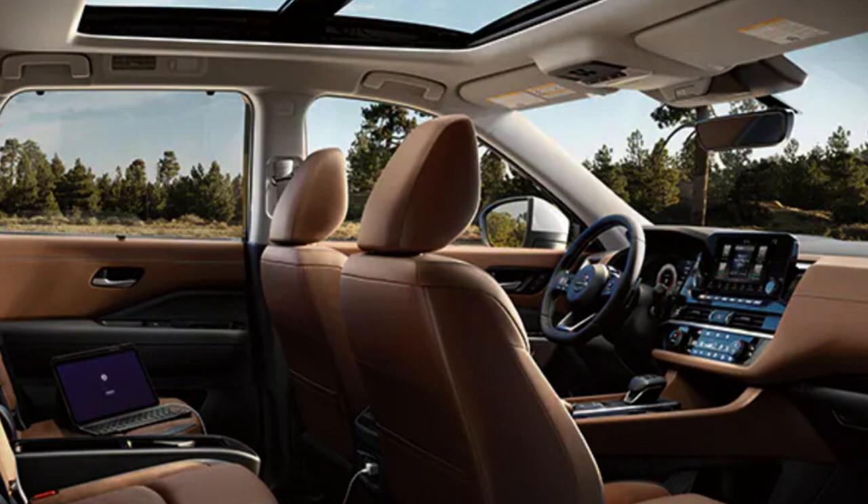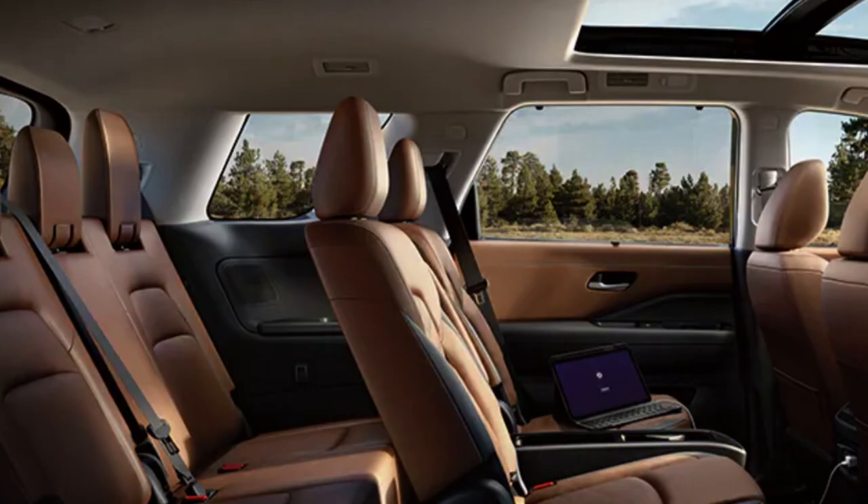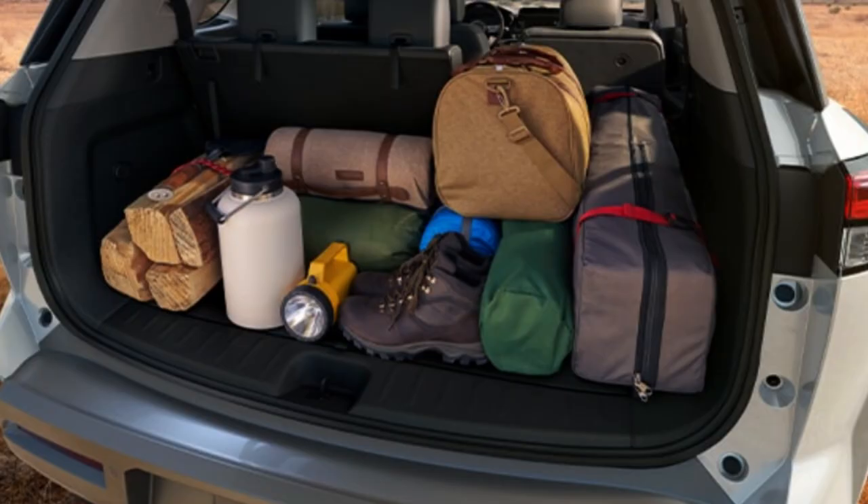Nissan sets you up well with standard driver-assist safety and technology features overall. I'm happy with this interior — I do wish the infotainment screens were larger. A nine-inch for the base is okay, but upper trims should offer a 12-inch option as standard. Other than that, I have little to complain about given these price points.